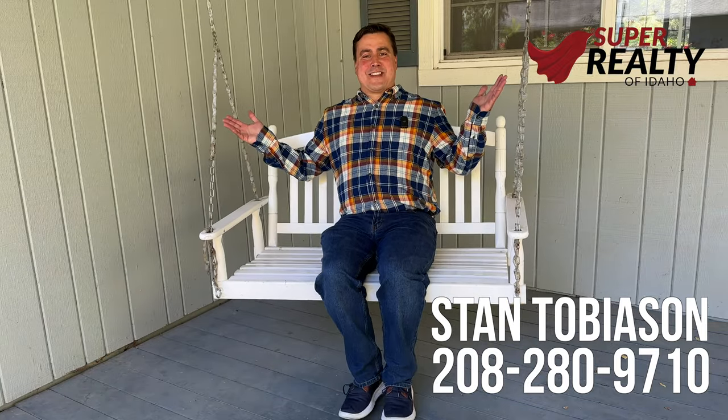Hi, this is Stan Tobiasen, and I'm enjoying this awesome porch swing today.